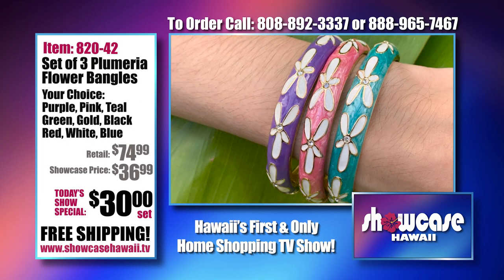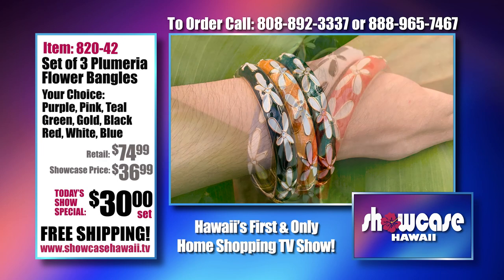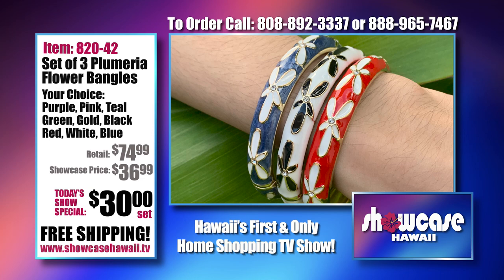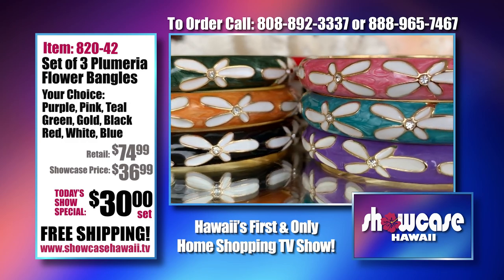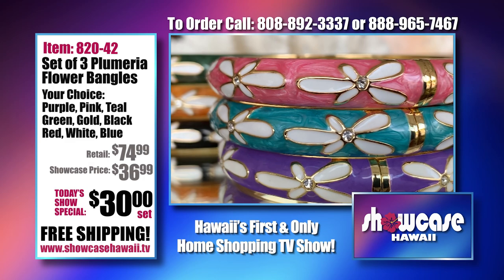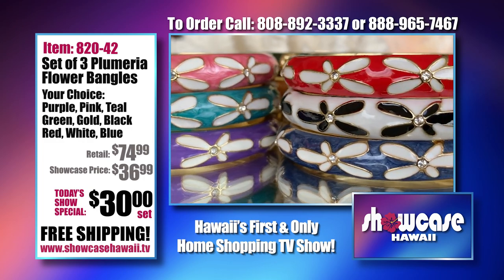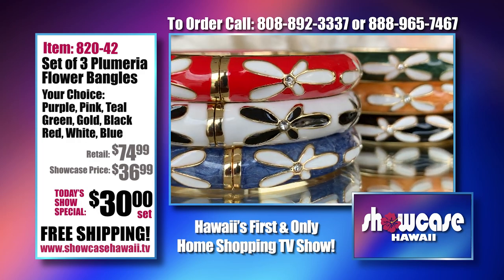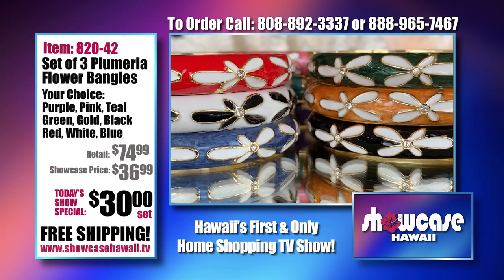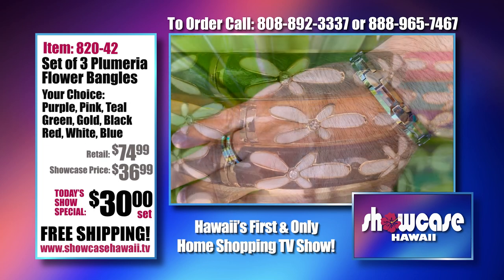These are very popular — our plumeria flower bangles. Our hinge bangles fly out, and we try to introduce a new design every year or so. These are a little thinner than our hibiscus and there's no extension on these, so they're $30 for a set of three. We have three different sets: purple, pink and teal; green, gold and black; and red, white and blue. You get all three in your chosen set for $30 including shipping. You can mix and match as well — these make a great gift, so affordable, and people will always think you spent more.